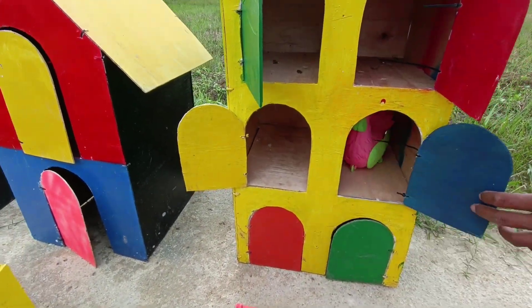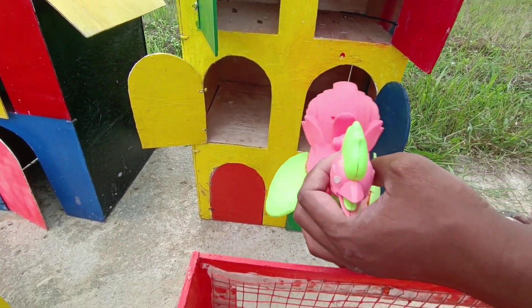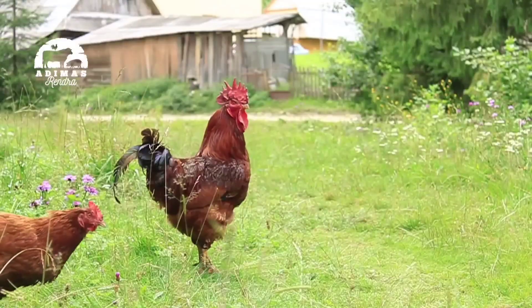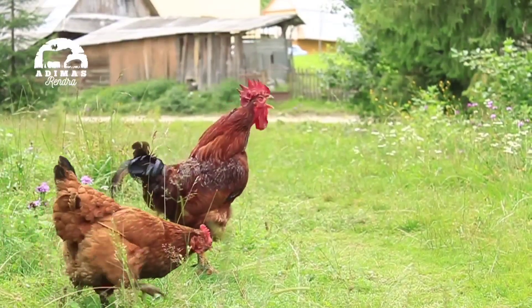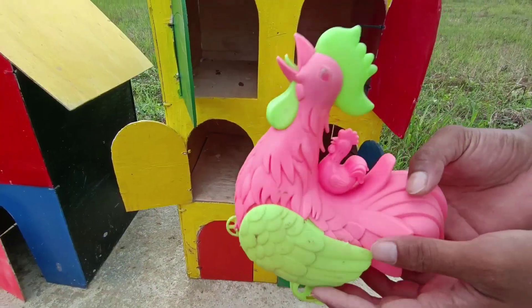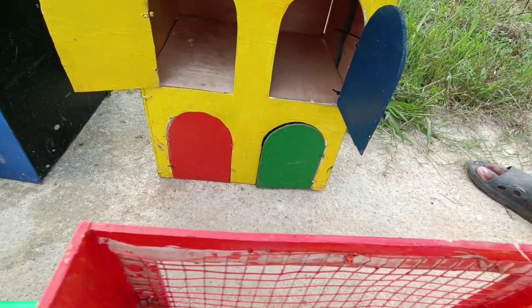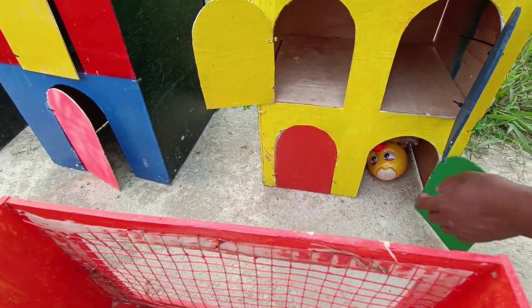Kita buka lagi pintu warna biru. Apaan tuh? Warnanya merah, muda, dan hijau. Ayam jago! Wih, bawa anaknya di punggungnya tuh. Hahaha, keren! Kita buka yuk, ada pintu warna hijau di bawah itu, teman-teman. Kira-kira apaan ya?